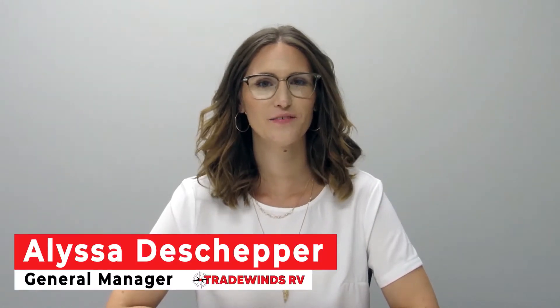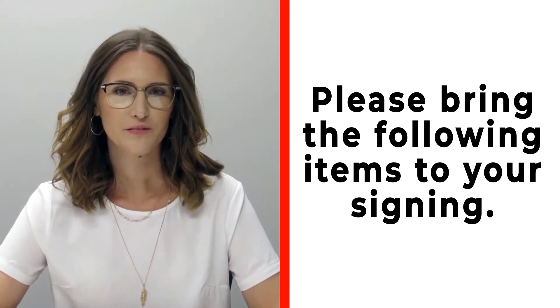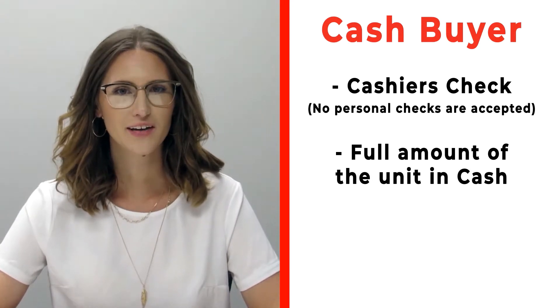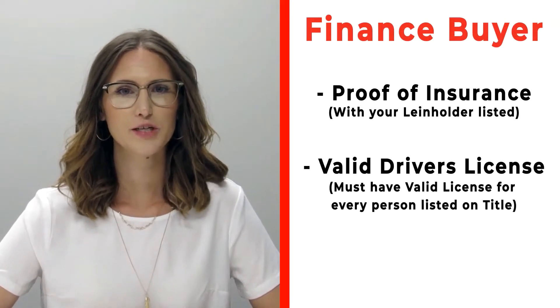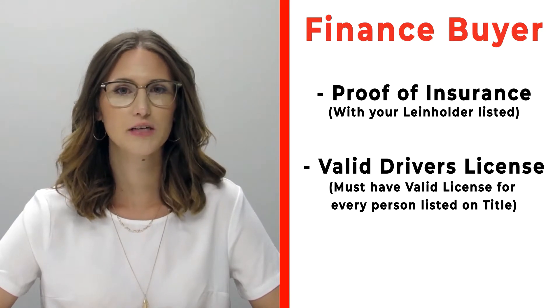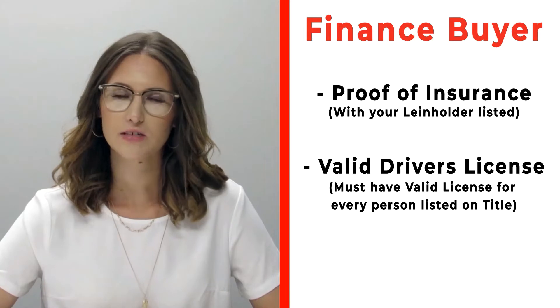Hi, congratulations on your new RV! We're really excited for you. Please make sure before you're signing that you bring the following items with you. If you're a cash buyer, please bring a cashier's check — no personal checks at time of signing — or you may bring actual cash. If you're a finance customer, please bring proof of insurance listing your specific lien holder. If you need that information, please call us ahead of time.